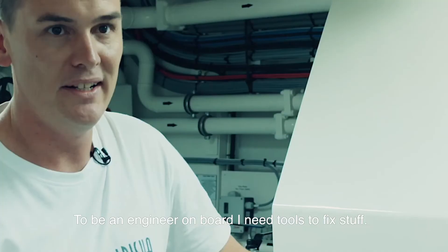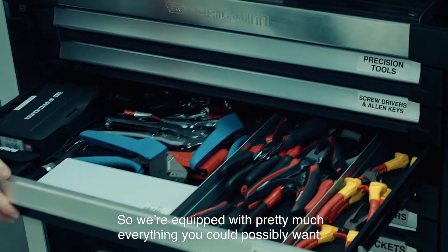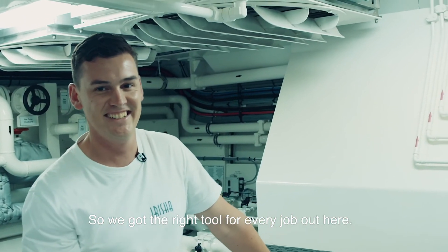I'm the chief engineer on board, so I need tools to fix stuff. We're equipped with pretty much everything you could possibly want. I've got the right tool for every job on here.